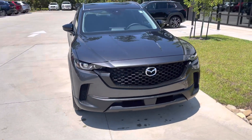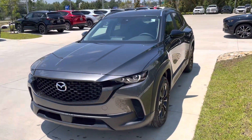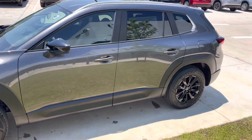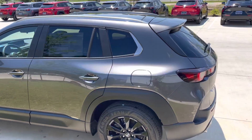Yeah, the CX-50 is really nice. It's like a new CX-5 but more manly, more aggressive. The hood has vents on the front, it's a little bit lower and a little bit wider.